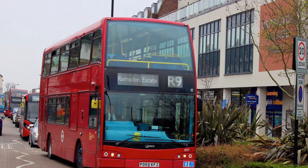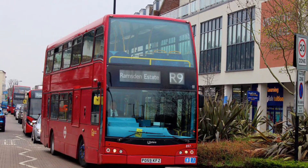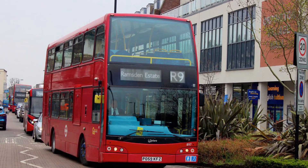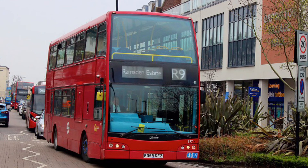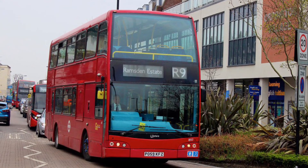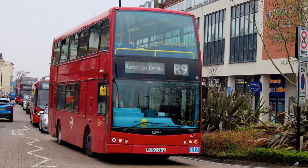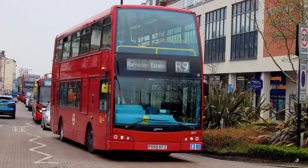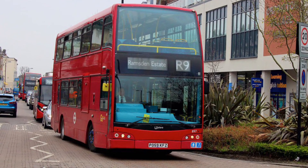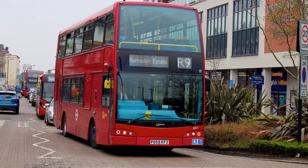Route R9 is actually the only R-prefix route that serves the Orbington roundabout that can take double-deckers. Funnily enough, the route has a peak vehicle requirement of just 3, and only runs a couple of miles. It operates from Orbington and runs daily. The route uses 10.2m E200 darts along with the double-deckers.